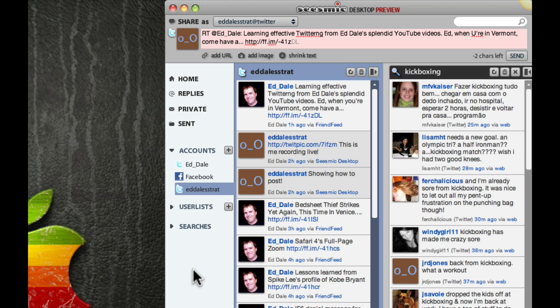Welcome back. In our final video for now — we'll definitely be coming back to Seismic Desktop and Twitter in the 30-day challenge — I wanted to show you a couple of the more slightly advanced features, basically the way you can communicate with people. So we're back here in our Eddale Strat account, which is very cool, and you can see there are some messages. There's another one from me that I've put up, and you can see here's the one with the URL in it — and, for example, this is the TwitPic we put in before.